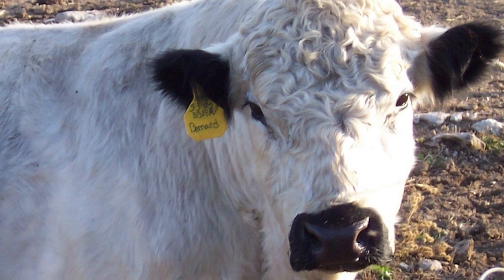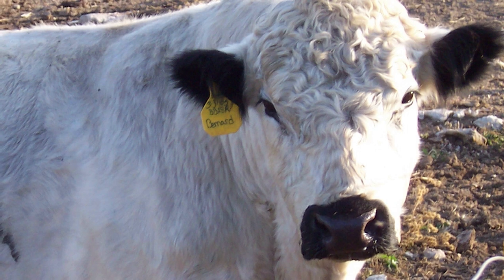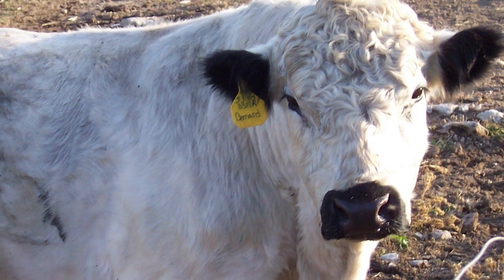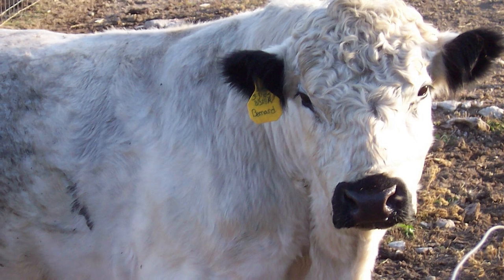The British White is a naturally polled, large and hardy British breed of domestic cattle. British Whites descend from the ancient indigenous wild white cattle of Great Britain. Their history dates back to the 17th century.